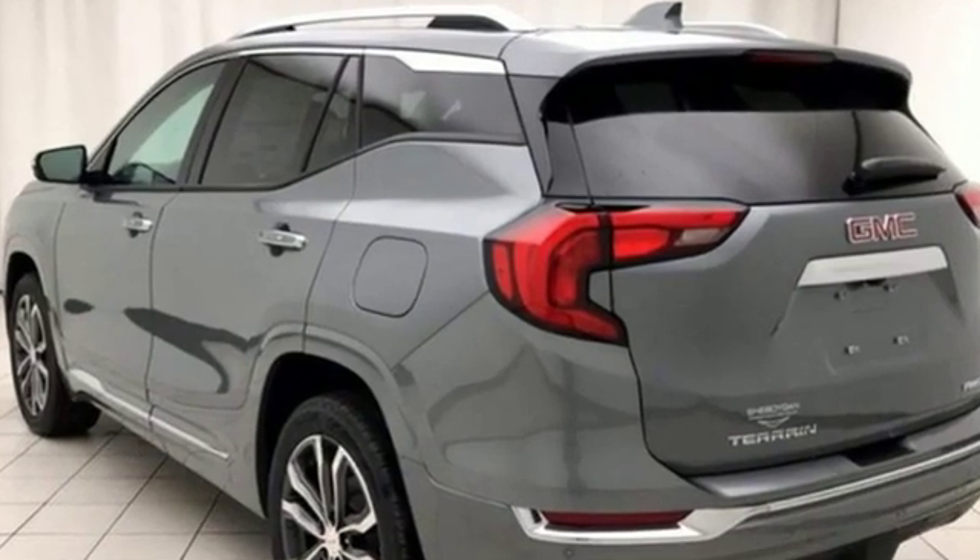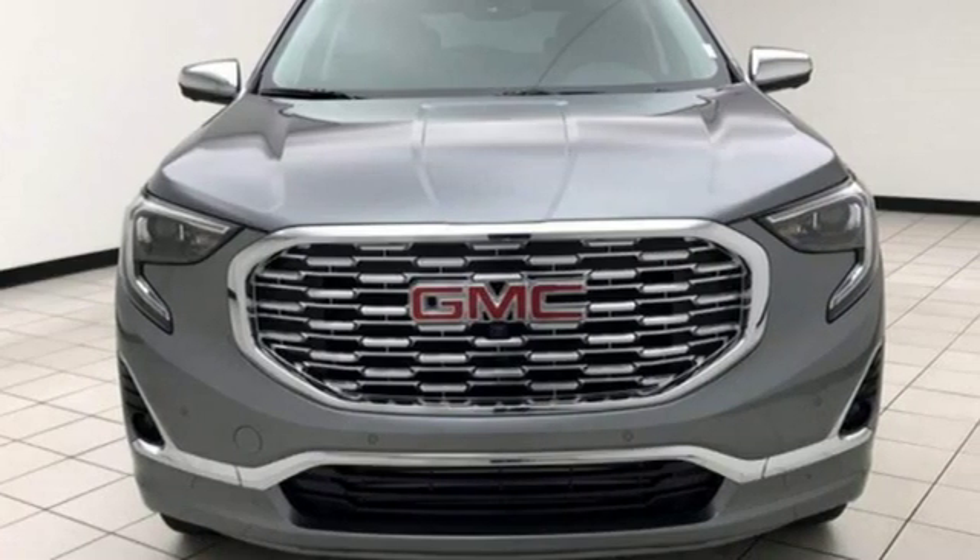GMC — professional grade vehicles suited to fit your needs. Hurry in today for a test drive.